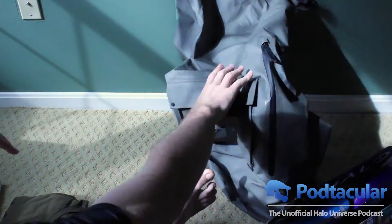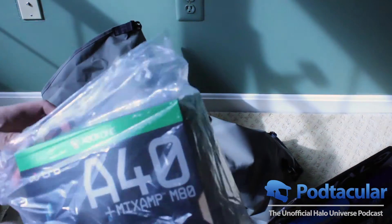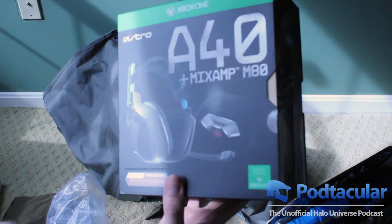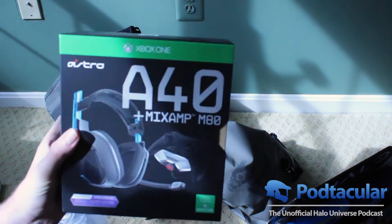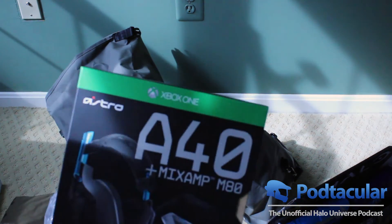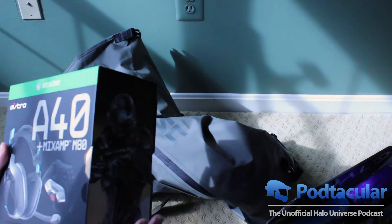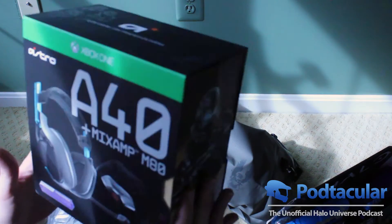After I worried about spending money buying this, it's the Astro A40 plus MixAmp M80 — right there in all its glory. I did an unboxing of this already when I did my Halo 5 unboxing, so if you want to see that, head on over there — I'll put up an annotation. We'll be giving this one away to someone else as well.